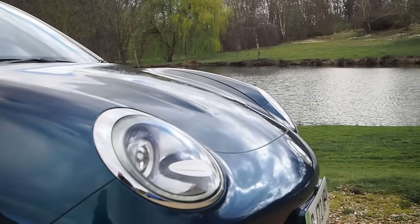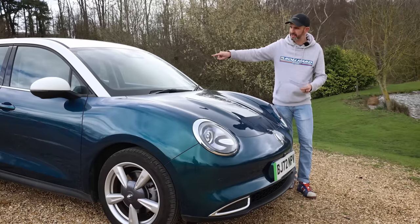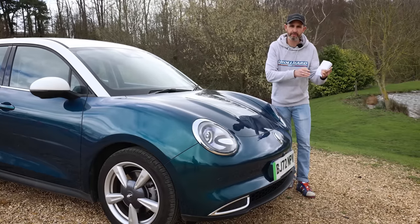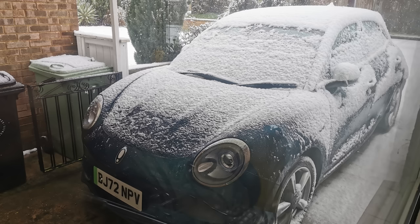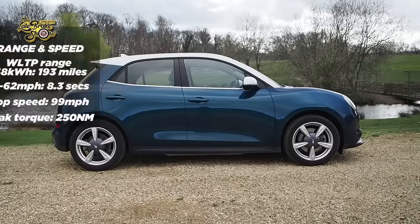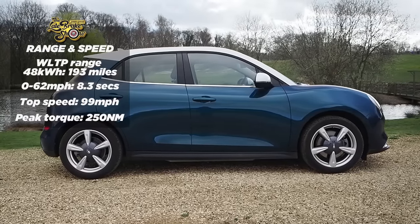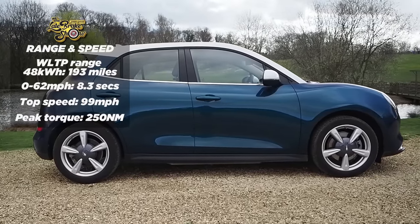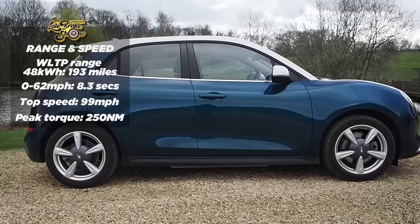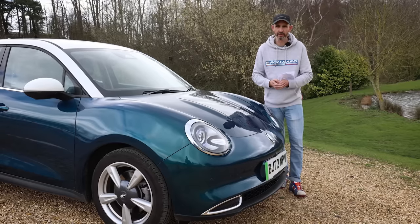This is a 193-mile WLTP electric car and I've been driving it from January through to March — cold months. I've been seeing 187 miles when I first charge it and press the on button, and I've been getting in the real world about 170 miles, so pretty efficient actually all things considered, and it has been rather cold.